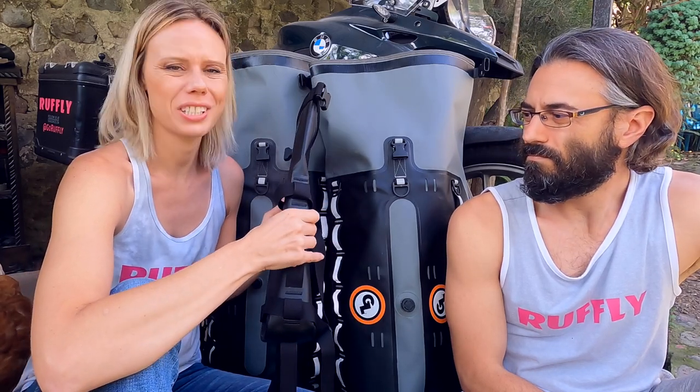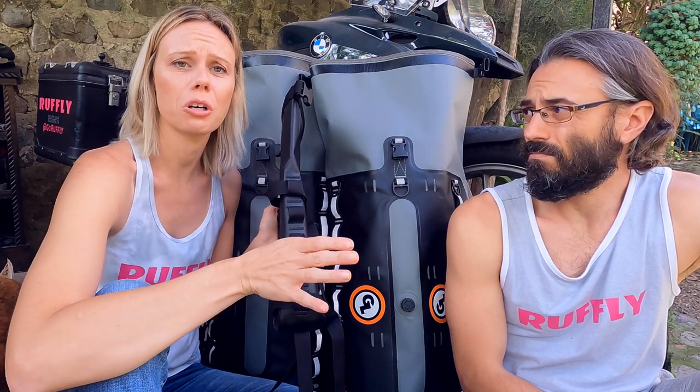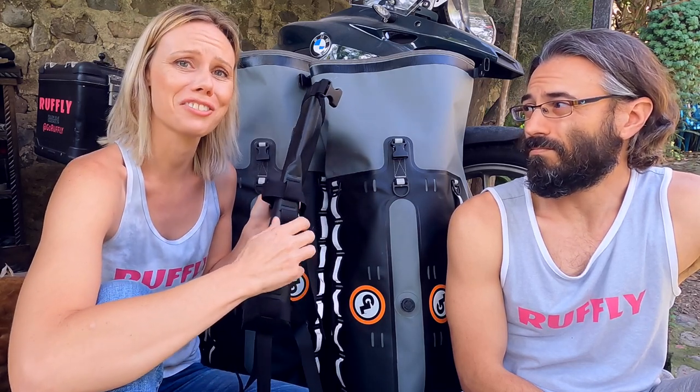The pouch also has the MOLLE system that a lot of the Giant Loop gear has, so it makes it easy to attach things to. We've attached a few things to the outside of this and it just keeps everything secure. For anybody out there who has their Canine Moto Cockpit and is looking for additional storage, this is a really great option — you can attach it directly to your cockpit. I would also suggest having an additional one for souvenirs.